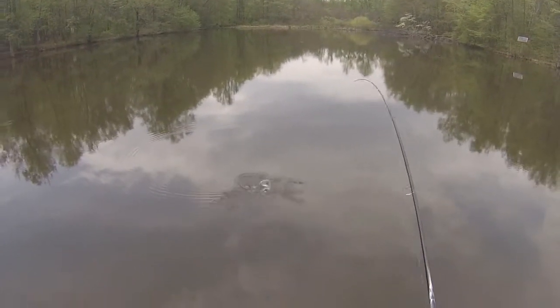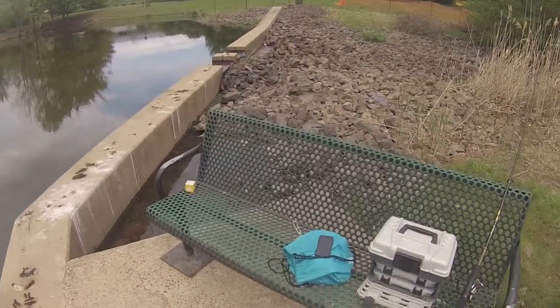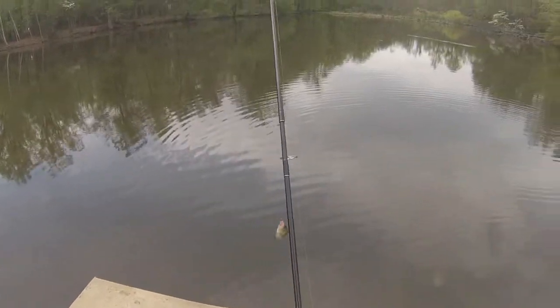Got em. As you can see, pretty big crappie. Not the fish I was looking for.